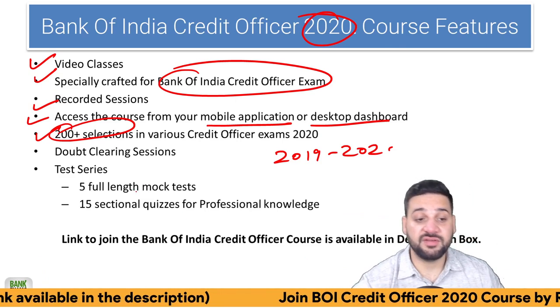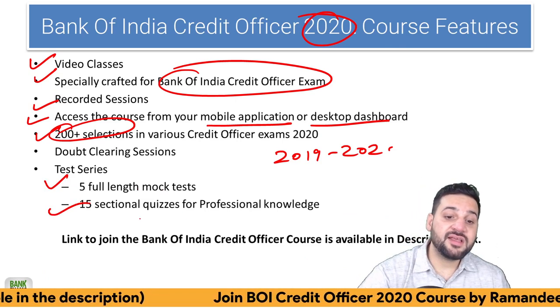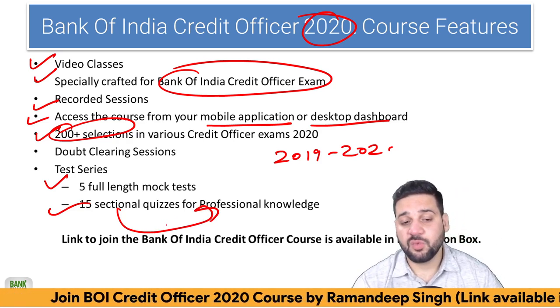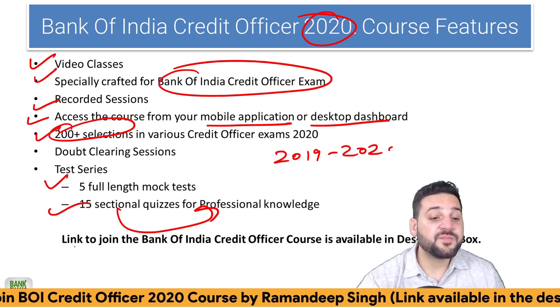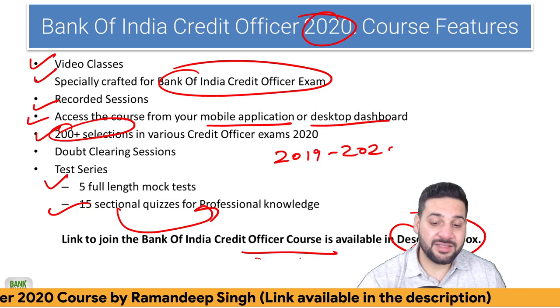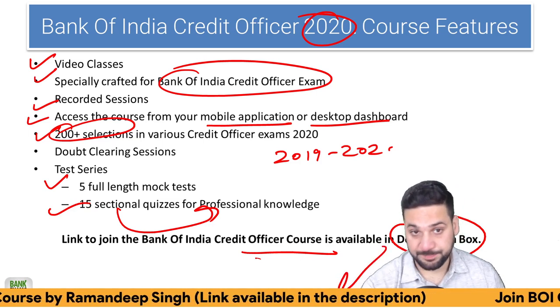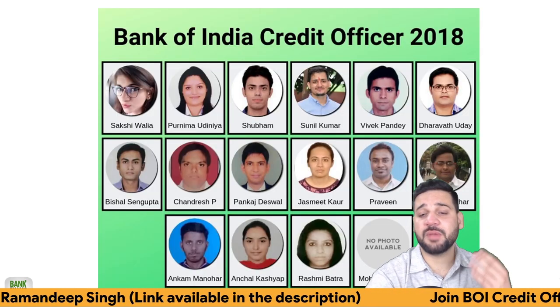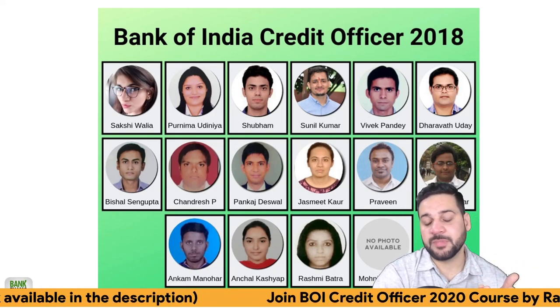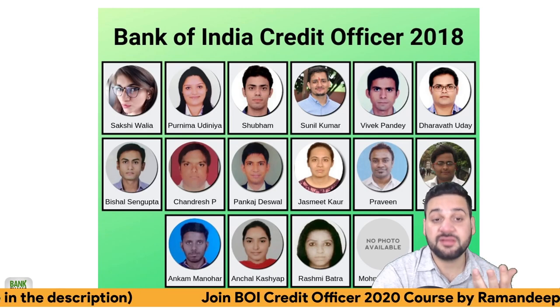Doubt clearing sessions are there. Test series is part of the course — five full mock tests and 15 sectional professional knowledge quizzes. That's what our students asked for. The link to join the Bank of India Credit Officer course is available in the description. Please check the description. We got 16 final selections from the same course in 2018.